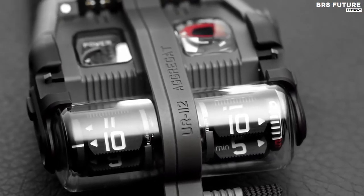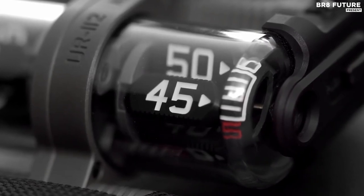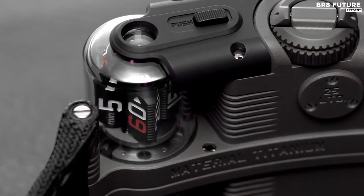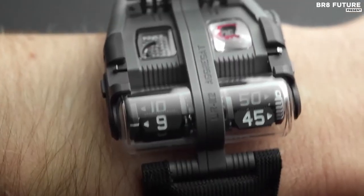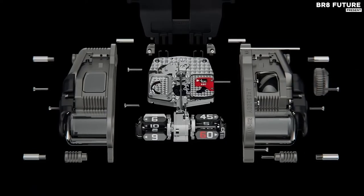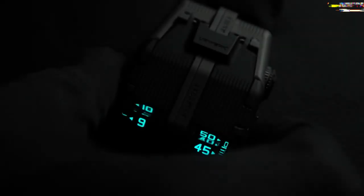The first thing you'll notice is the massive titanium body along with the hour and minute displays under sapphire crystal domes. But there are two secret dials for the seconds and power reserve — to find them you need to open the spring-loaded cap on top. Under the hood, there's a sophisticated mechanism equipped with eight planetary gears. All dials are covered with a luminescent coating, so the watch looks even cooler in the dark.